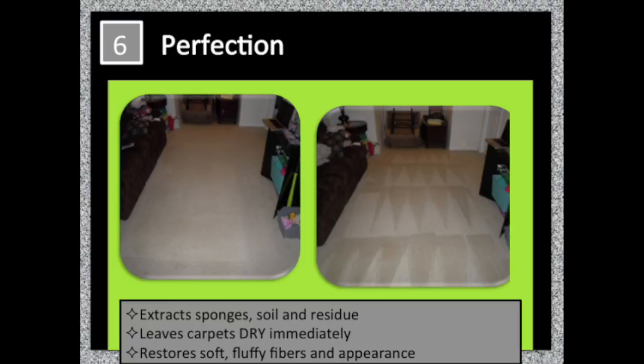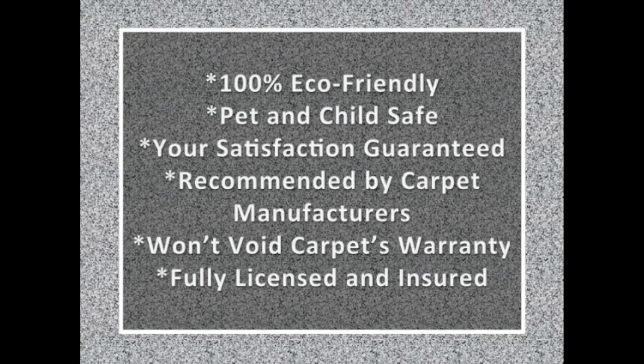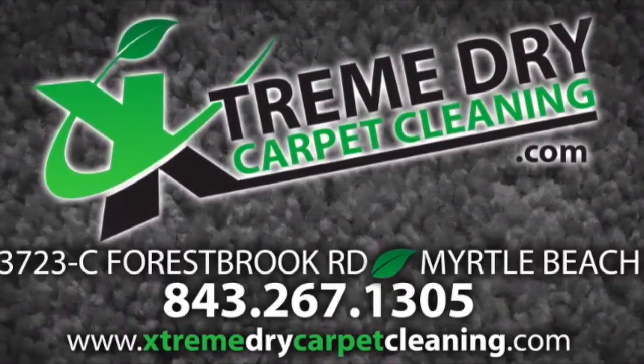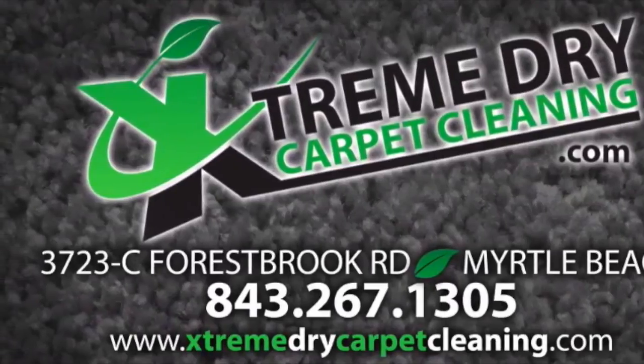We do offer a 100% satisfaction guarantee. So for all of your carpet cleaning, tile and grout cleaning, and upholstery cleaning, call Xtreme Dry Carpet Cleaning.